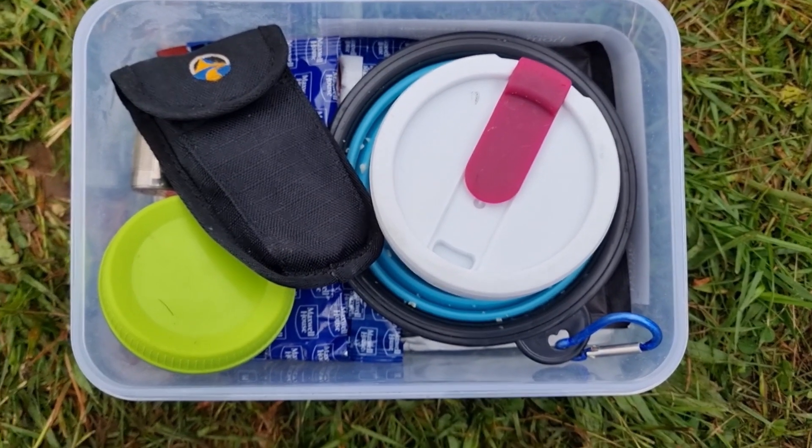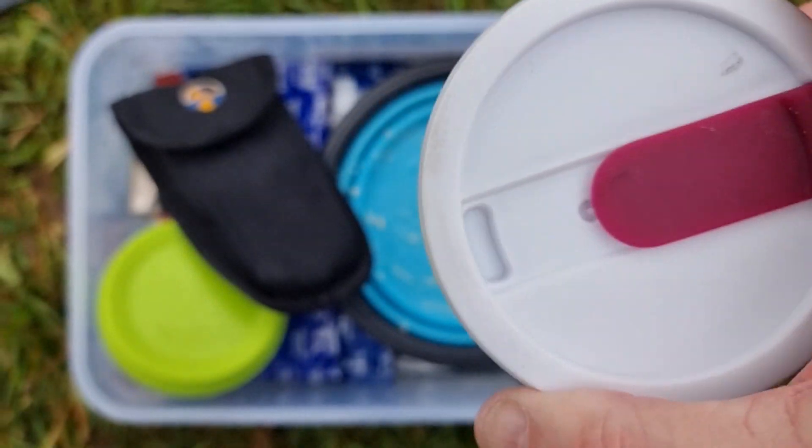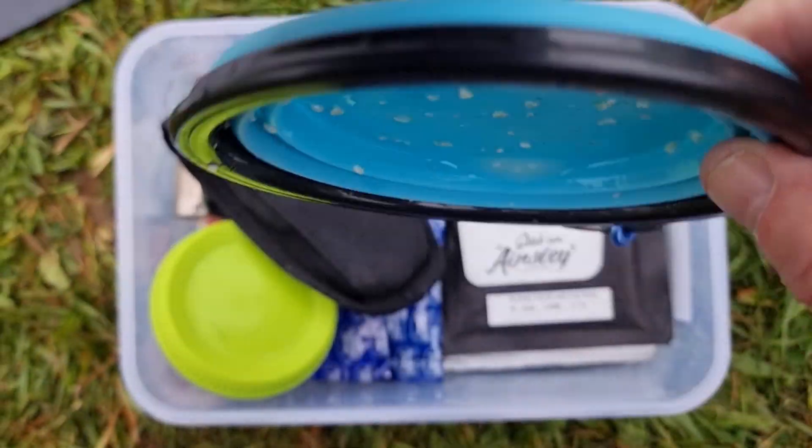The round white thing is a collapsible mug — packs up nice and small. And there's my used collapsible breakfast bowl.